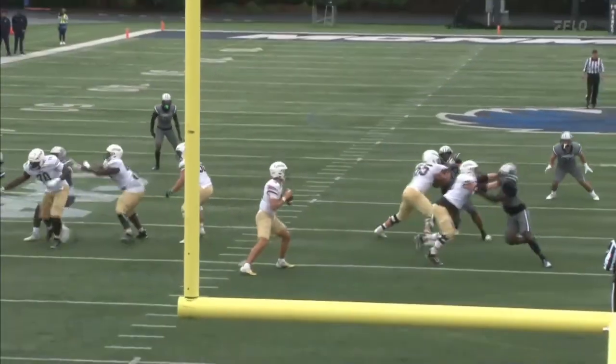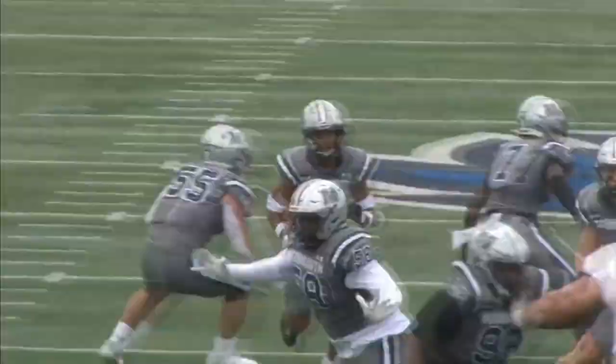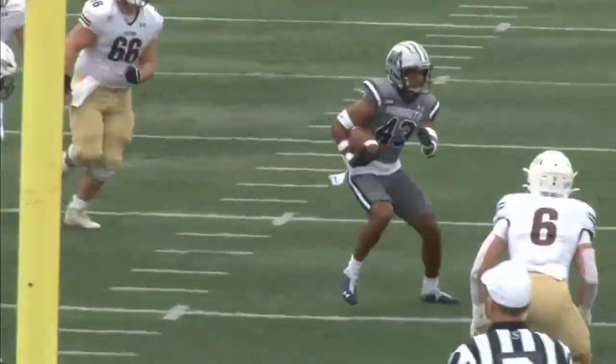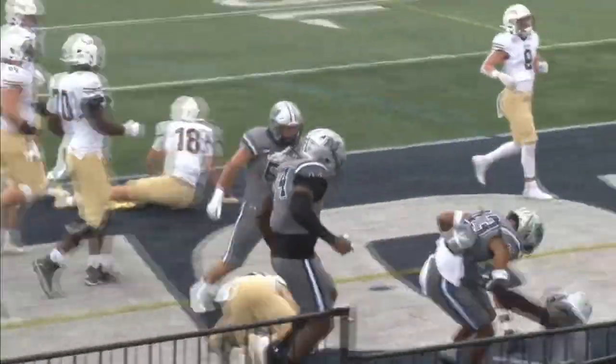The route combination looked a little off. It looked as if it was supposed to be a screen, but just like you said, he air mailed it. And Deuce Lee did a great job not giving up on the play — that's what I like to see. Be aggressive, try to put the ball in the end zone, and he did just that for the pick six.